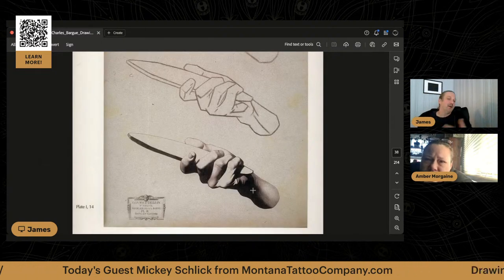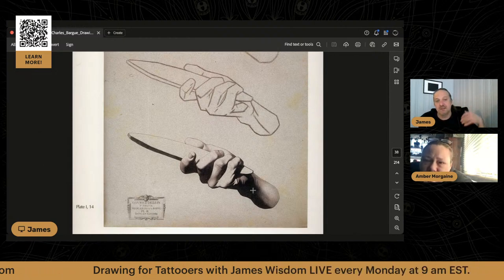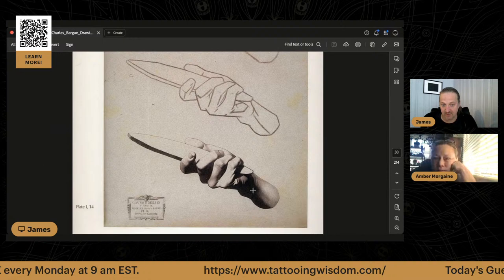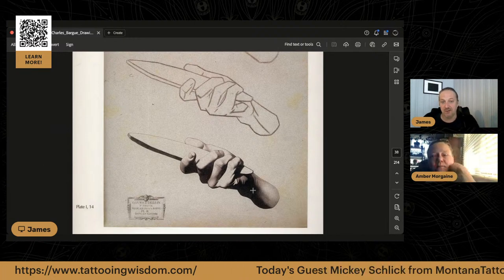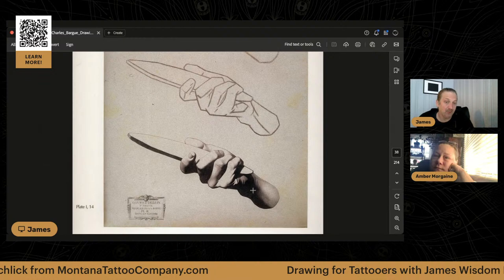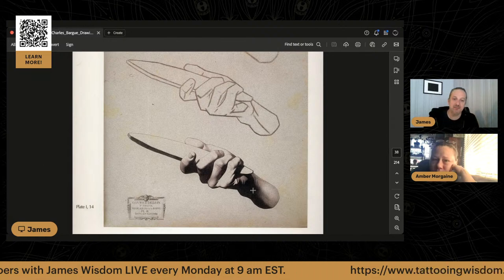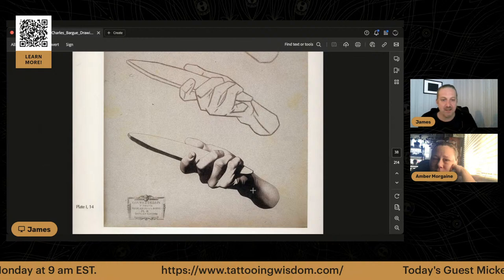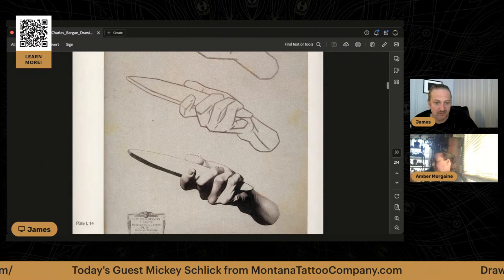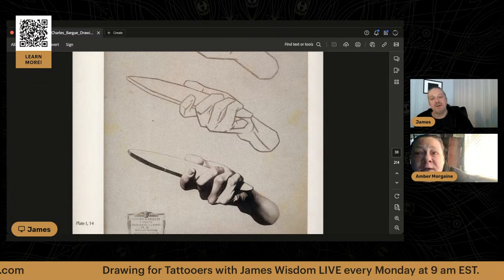What is the point of this for tattoos? If you want to do that black and gray that everybody really loves, approaching your subject in this simplified, highly graphic way is really effective. This might be a really interesting way to approach learning the black and gray you'd like to do. A lot of these drawings have a strong calligraphic line, a strong edge — that lends itself very well to tattooing.